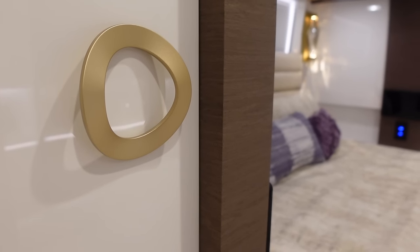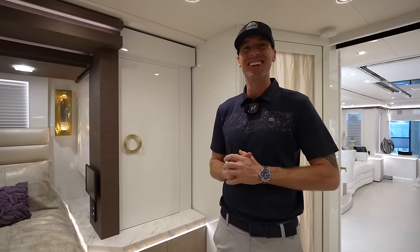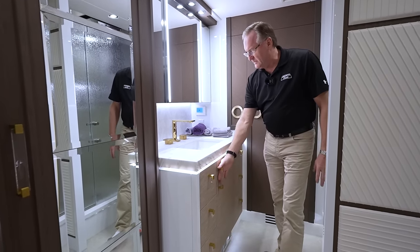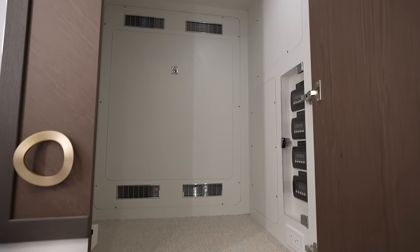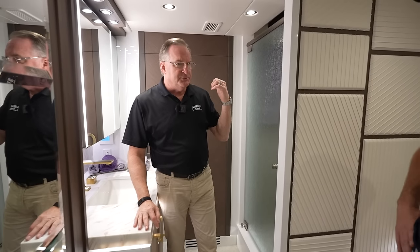The rear vanity area has large lights in the mirrors and drawers down either side of the vanity, plus storage underneath the sink — every minuscule inch used for storage. Behind the rear closet is all the electronic equipment for satellite receivers, and the coach has a Starlink system with cell-based internet as a redundant backup. Starlink performs really well but can be blocked by trees or buildings, making the cellular backup important.